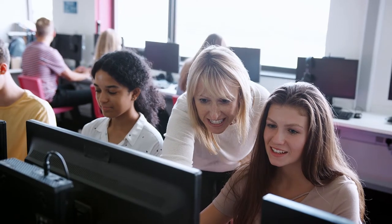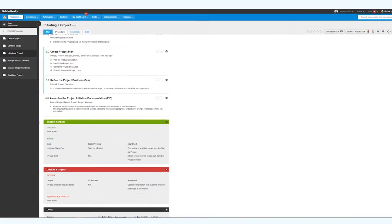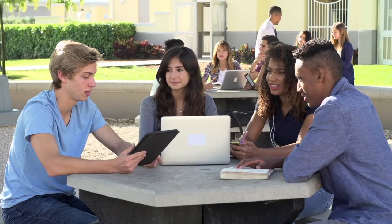Before we had Nintex, we would have a turnaround in staff. When those people left, they took all the knowledge with them. With Nintex, we have now reduced the loss of knowledge 100%. The more we use Nintex in our day-to-day operations, the more confident I am that the school district is compliant with all of the regulations and standards that we have to meet.